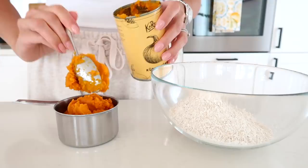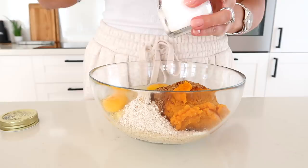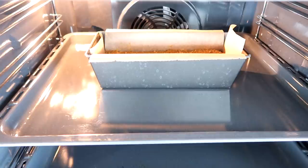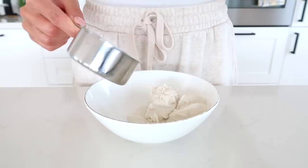I add the oat flour to a bowl, then add one cup of pumpkin puree, about half a cup of brown sugar, two eggs, one teaspoon of baking soda, one tablespoon of pumpkin pie spice, and one fourth cup of melted coconut oil. While the bread bakes, I prepare the frosting by mixing about half a cup of vegan cream cheese with half a cup of powdered sugar, then set that in the fridge.